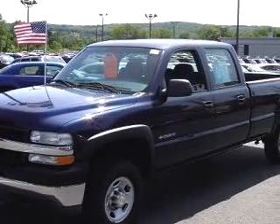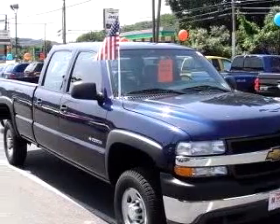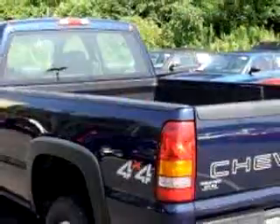We know you want more than just a car. You have a purpose for your vehicle. Imagine driving this dark blue 02 Chevrolet Silverado 2500 HD equipped with an 8-cylinder engine, automatic transmission, and only 43,992 miles.